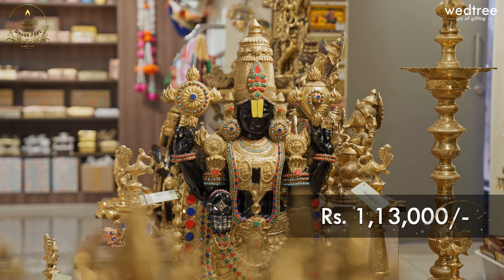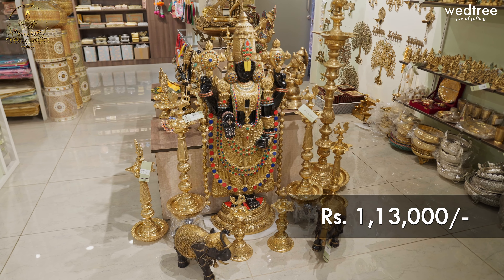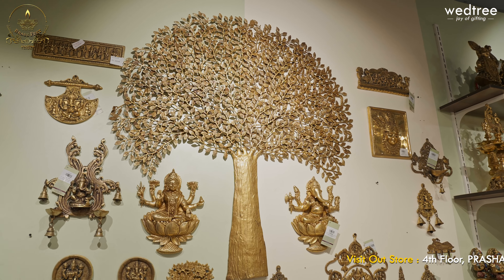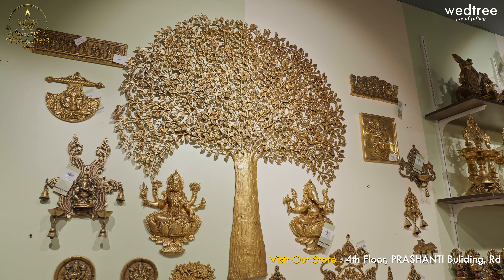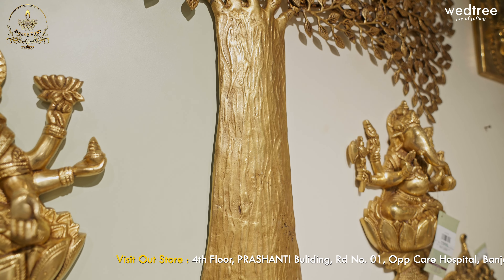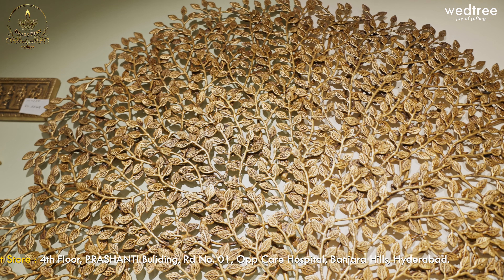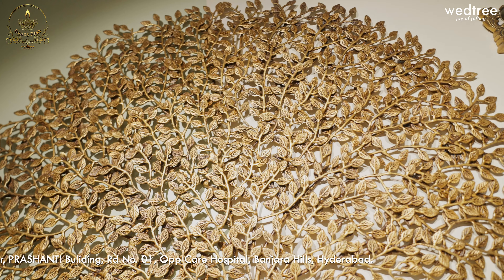This Tirupati Balaji is priced at ₹1,13,000 and comes at 4 feet in height. One product that is a hit amongst our customers, and we have sold many pieces, is this beautiful Kalpa Vriksha that comes in large size. It comes with a beautiful trunk in brass — a very solid piece with intricate detailing of leaves. This particular product looks very beautiful.